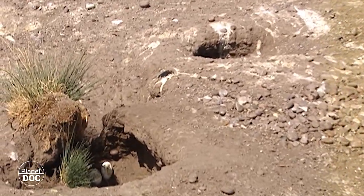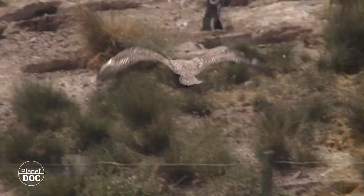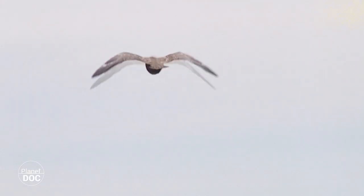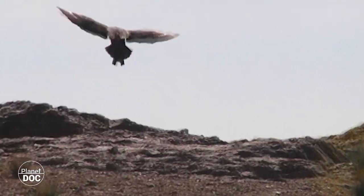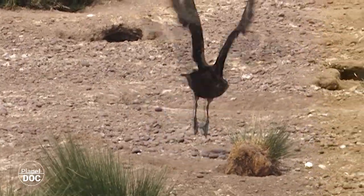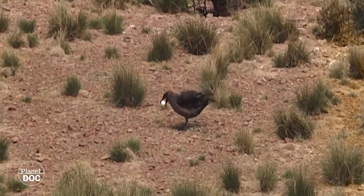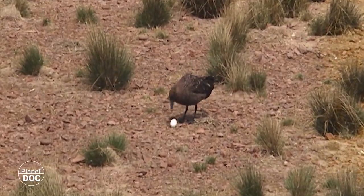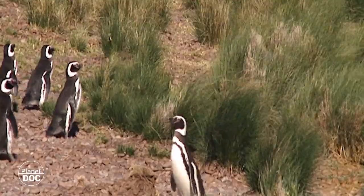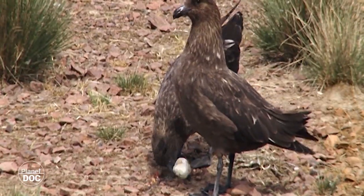Then the egg-thieves spring into action. The scoors, or parasitic jaegers, are true pirates. They constantly patrol the penguin colony, just waiting for one to make the fatal mistake. They are large, intelligent birds that could easily hunt or fish for themselves, but they have specialised in pillage.